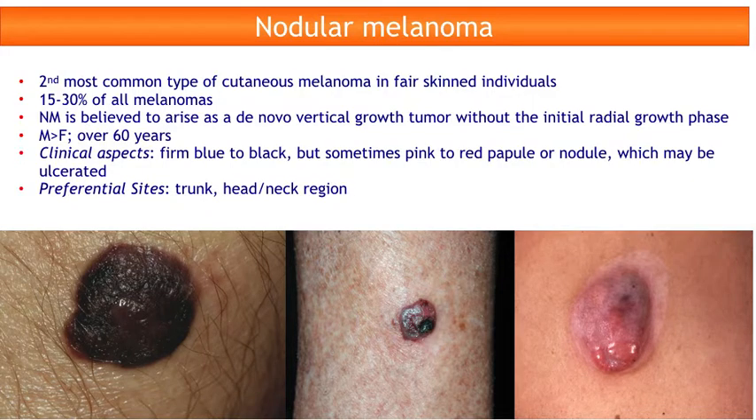Nodular melanoma is the second most common type of cutaneous melanoma in fair-skinned individuals, accounting for 15-30% of all melanomas. It is believed to arise as a de novo vertical growth tumor without the initial radial growth phase. It is more common in males than females over 60 years of age.